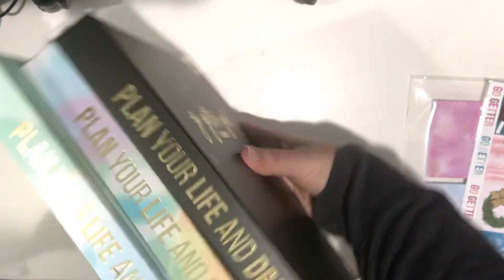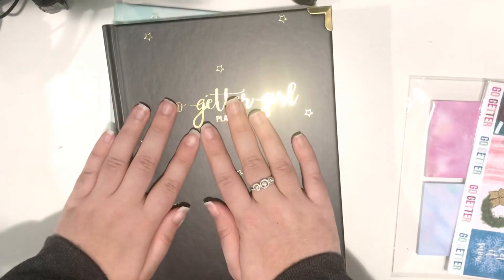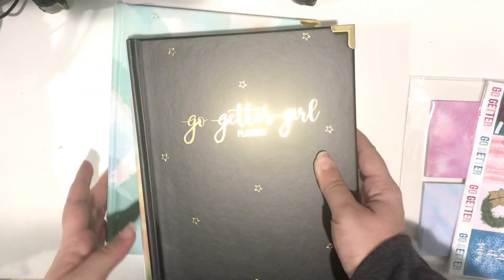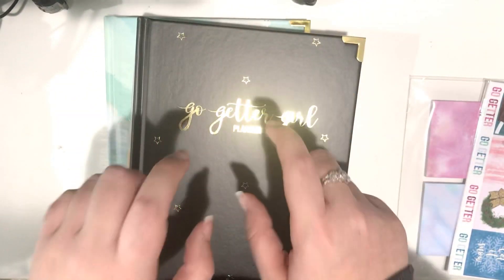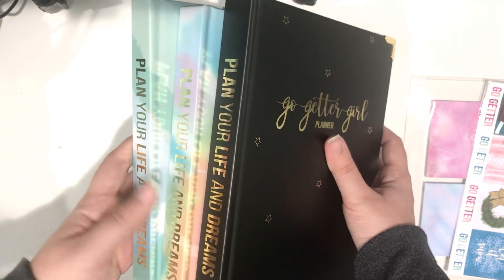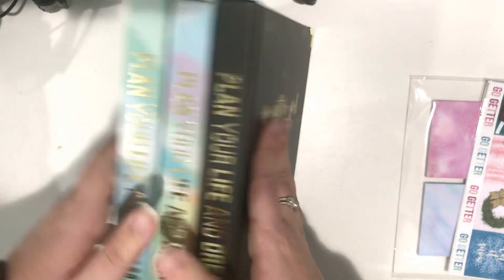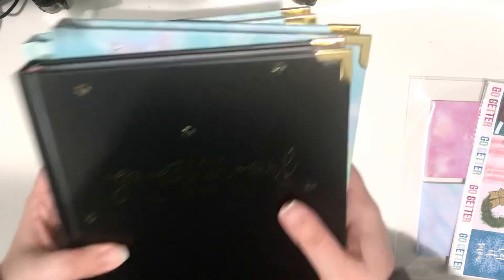They just look so beautiful together. I think the book bound is going to be my new favorite. I cannot wait to start using this in January. I don't know which one I'm going to pick first. Let me know in the comments down below which color you think I should start the year with. So this is the Blue Daydream, the Tie Dye Dreamer, and the Bossy Matte Black — let me know which one you think I should start the year with, but I'm so excited about these.